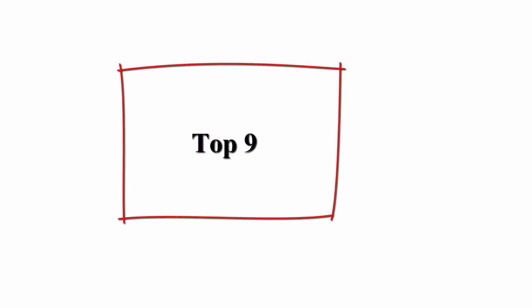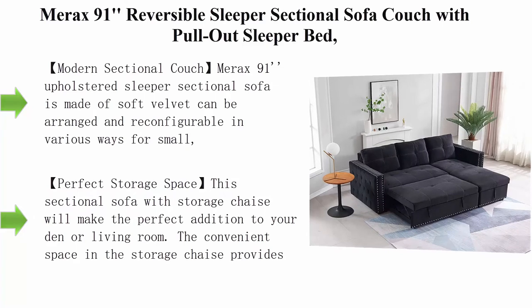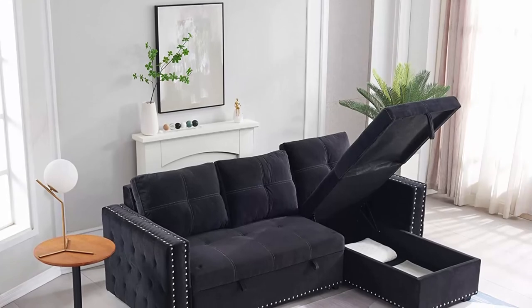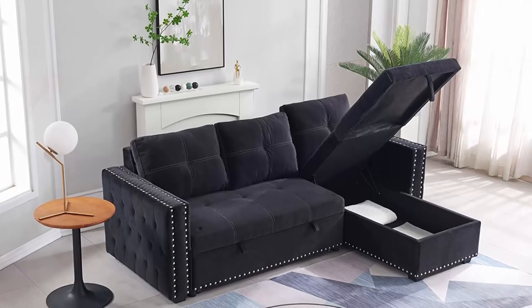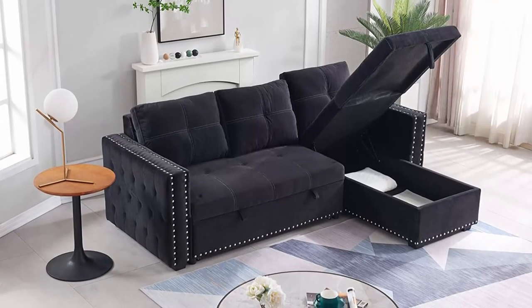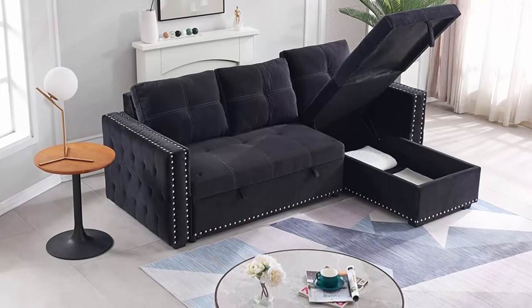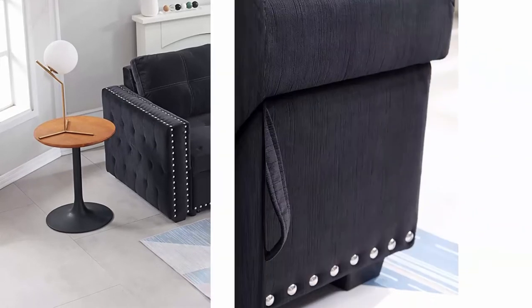Top 9: Merax 91-inch Reversible Sleeper Sectional Sofa Couch with pull-out sleeper bed — L-shape 3-seater convertible corner couch sofa bed with storage chaise and copper nail, for living room, black. Upholstered in soft velvet, it can be arranged and reconfigured in various ways for small or large living areas. Quick conversion to sleeper bed: the tail of the sofa bed pulls out in a drawer-type motion with a portable handle and bottom pulley device to quickly complete the bed transformation.